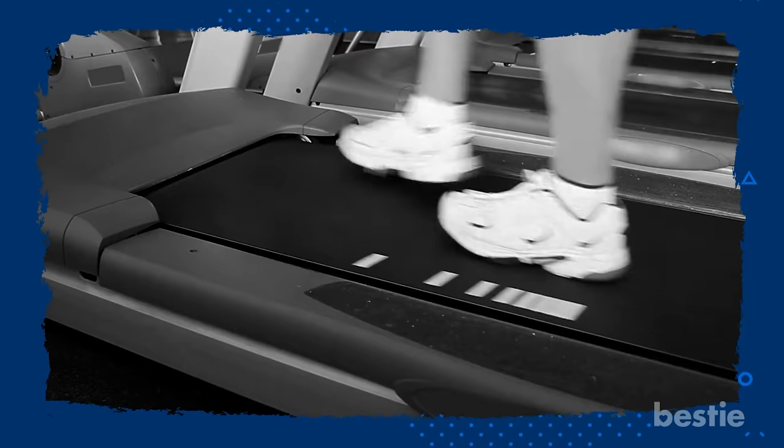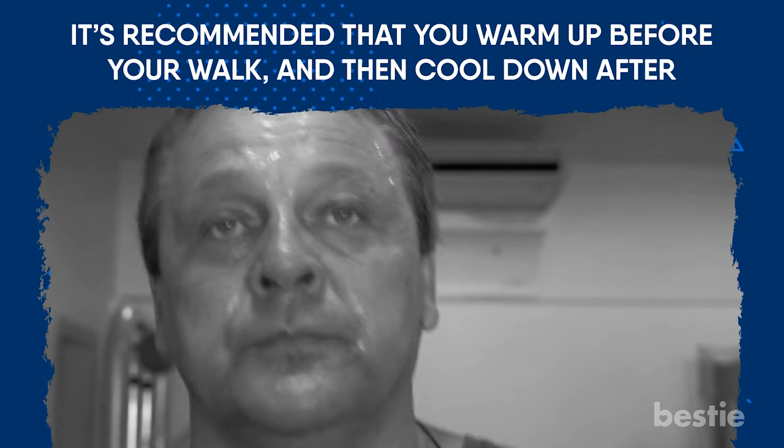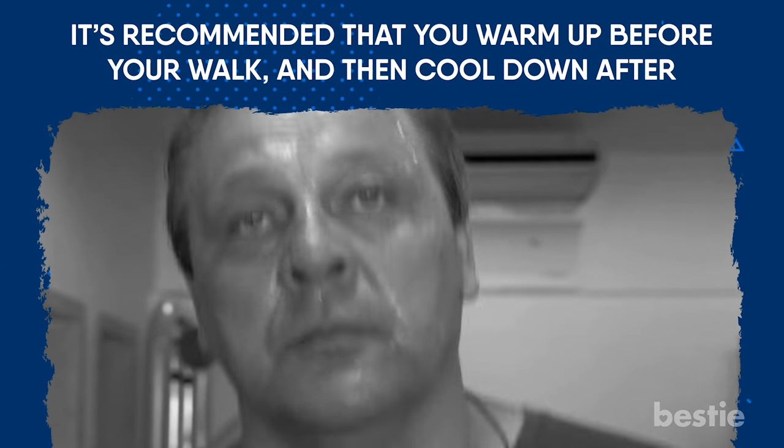If you're not sure if you're taking a brisk walk, there are a few things to pay attention to. Brisk walks may make you feel breathless, but at the same time you should still be able to carry a conversation. It's recommended that you warm up before your walk and then cool down after.